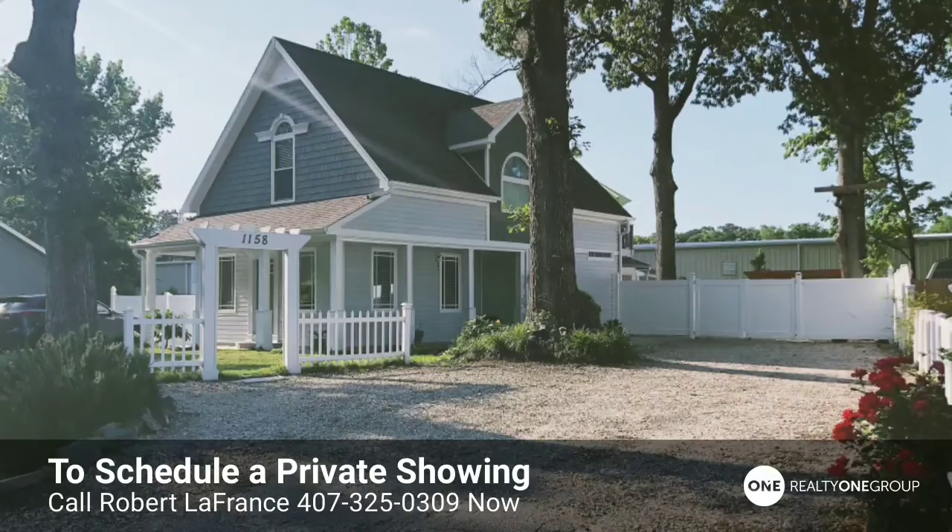Hey, what's going on everybody? Robert LaFrance here with Realty One Group Momentum. I'm here to tell you about my new listing at 1158 Beautiful Street in Virginia Beach, Virginia. This house is exactly that — beautiful.